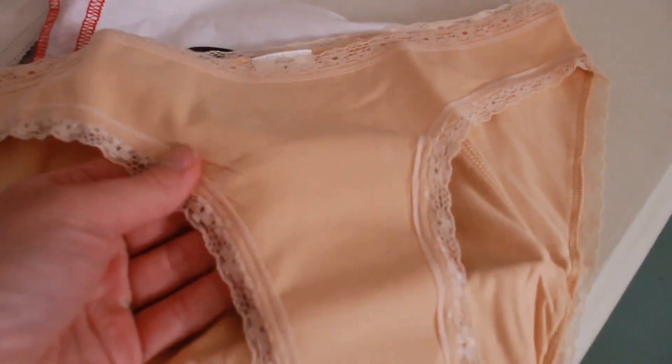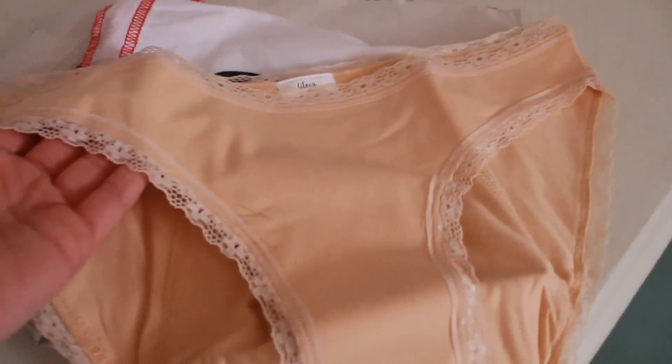I love how durable these feel — they feel like they're going to hold up really nicely, and I'm excited to try these out. Upon opening the underwear, I was shocked by how durable yet soft the material felt.